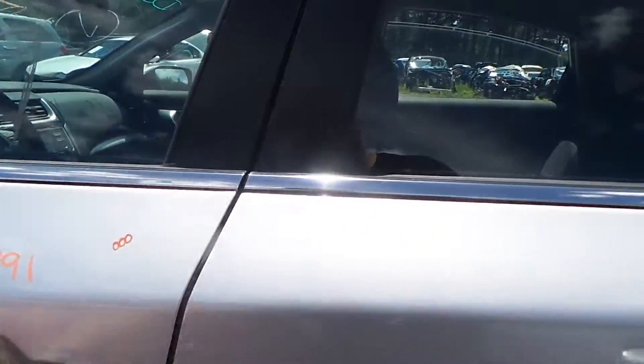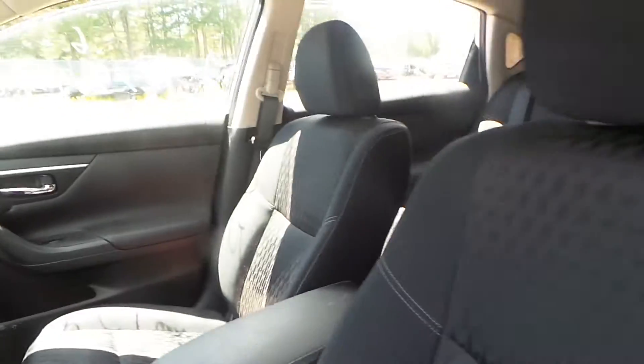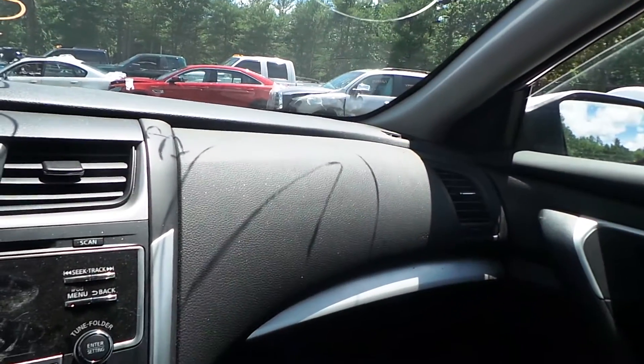So we'll take a look at the inside of this. Got good trim panels all the way around. Good master here on the door for your windows and locks. Cloth power on the left and cloth manual on the right, all in really good condition. It's 2018, so you didn't have enough time to rip them up. Back seat in good shape, just a little dirty. You've got a good dash bag on the passenger side and a good glove compartment on the passenger side.